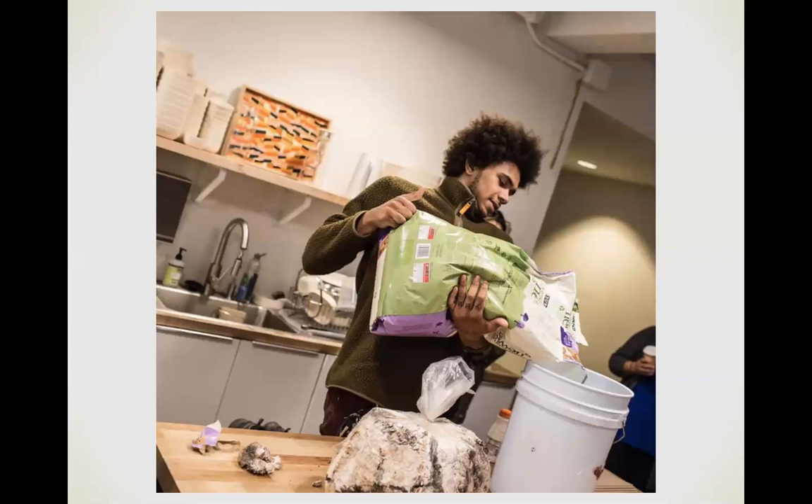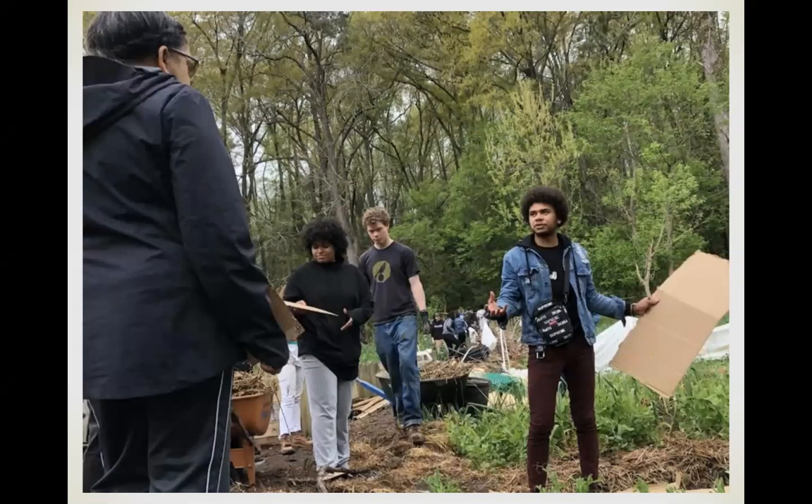I learned about the 'yesterday's news' technique in Atlanta — it uses 99.9% recycled newspaper cat litter mixed with cold water. No sterile environment needed, you don't even have to wash your hands. You hydrate the newspaper, add oyster spawn, put it in a sandwich bag, and it grows perfectly fine. I use this a lot for low-tech education. This photo is from Atlanta at an inner-city urban farm right at the edge of a creek.